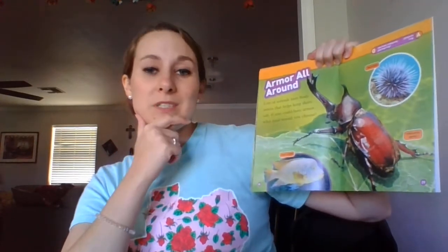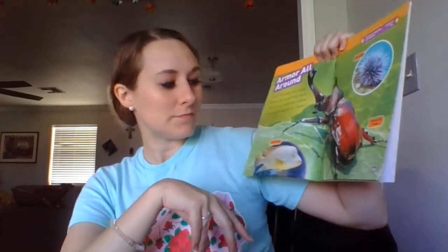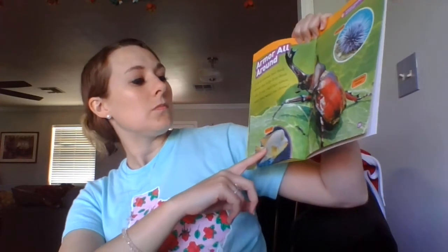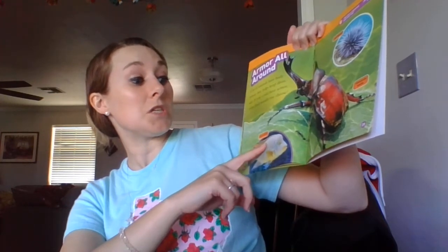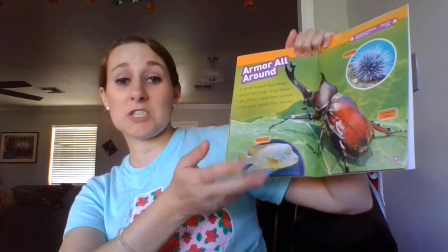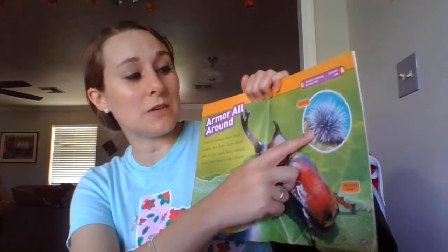Armor all around. Lots of animals have body armor that helps keep them safe. If you could have armor, what kind would you choose? Hey look, there's another joke — how does a hedgehog play leapfrog? Very carefully! This is a rhinoceros beetle and this is a sea urchin.